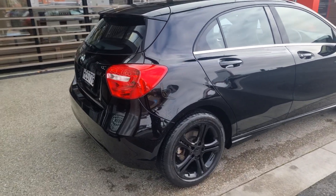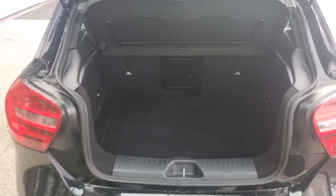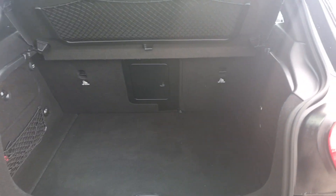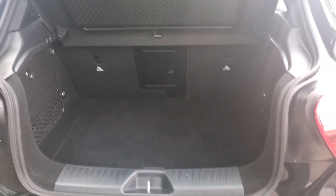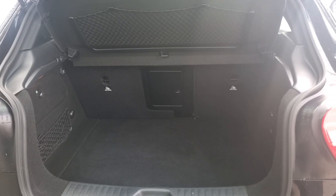Now we'll take a look into your boot. It's a manual open and manual closed boot of course. Now definitely a deep tub style boot — you should be able to get the clubs in there, maybe without the driver. And of course you can fold down your rear seats just to give you that extra room — 60/40.